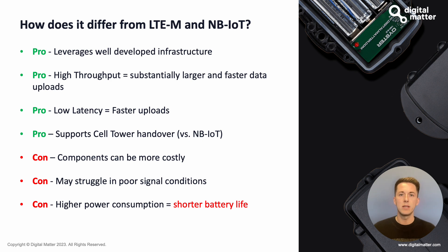Touching on the cons and things to consider when deciding between these technologies: the components can be more costly. Cat1 BIS modules do have quite a lot in them and require a decent amount of investment compared to some of the more budget-friendly LTE-M or NB-IoT modules. They can also struggle in poorer conditions as they have slightly less sensitivity compared to LTE-M and NB-IoT — not much, really only when you're just bordering on the brink of coverage. There is also higher power consumption, as Cat1 BIS is more focused on throughput and the cost of that is generally more power.